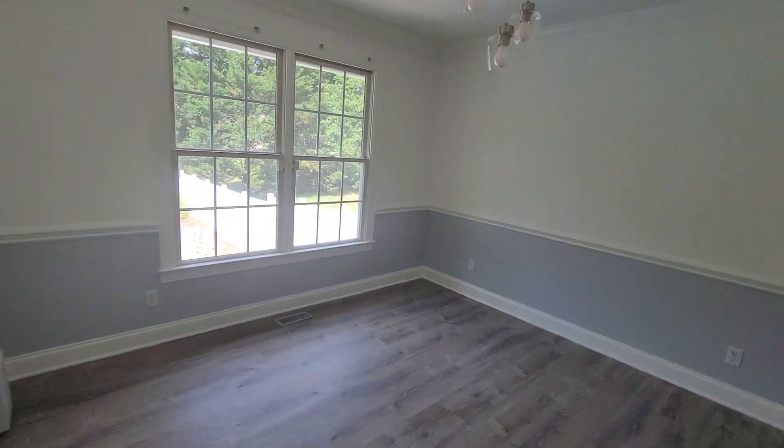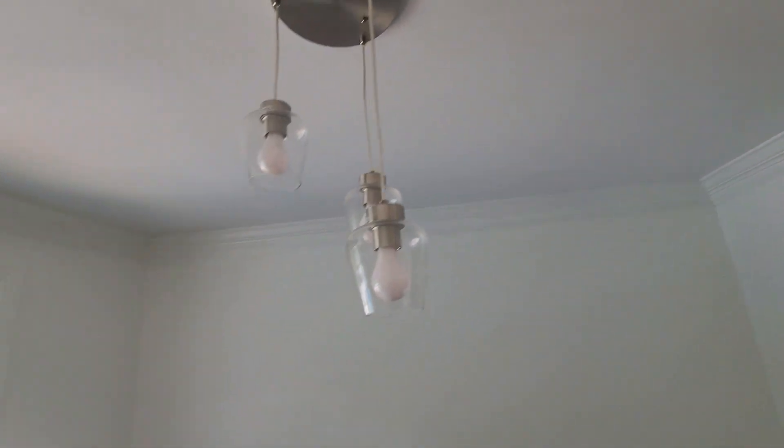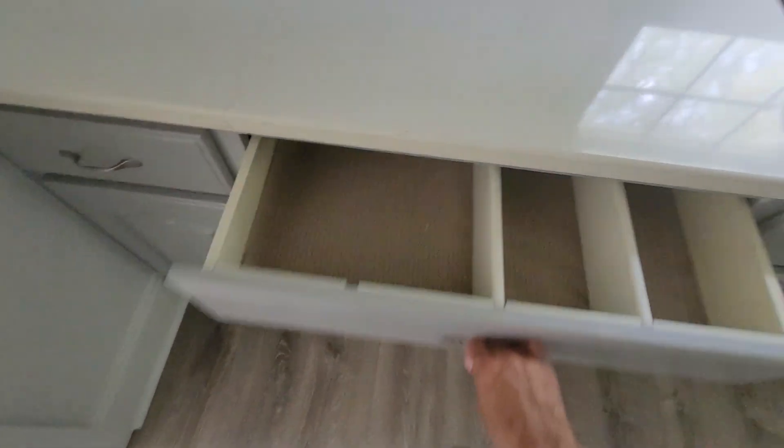We're still in the living room. This is the dining room — we have nice crown molding and smooth ceilings. The floors are luxury vinyl plank. And the cabinets are semi-custom.